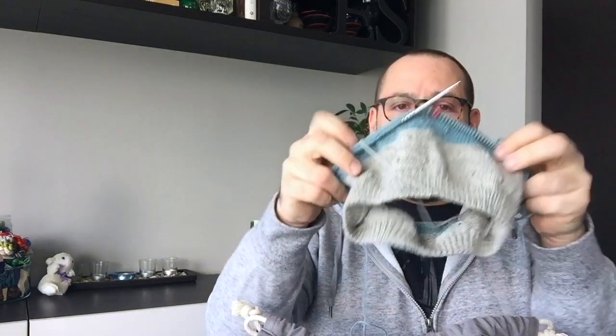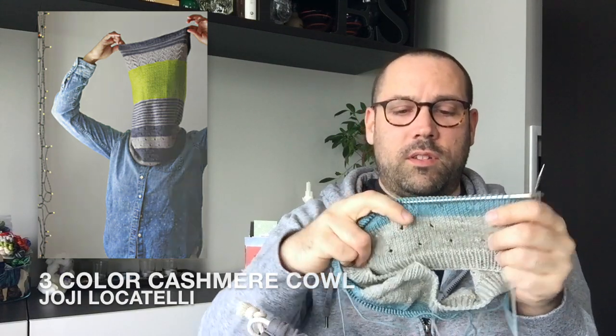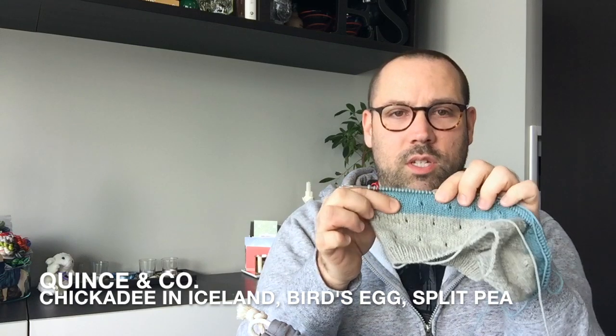I realized I thought I was buying Finch, which is the fingering weight — turns out not so much, it was the sport weight. I did a bit of digging and noticed a lot of people on Ravelry had already done the pattern in sport weight, so I thought, 'What the heck.' I cast on and have made a little progress on the Three Color Cashmere Cowl from Hohi Locatelli. I have the first color band complete and am working on the second. The colors are Iceland — a gray, Bird's Egg — a blue, and I'll be doing Split Pea — a green.